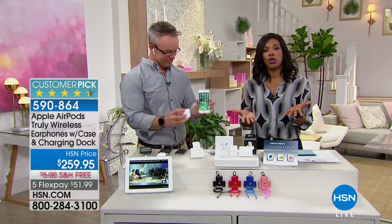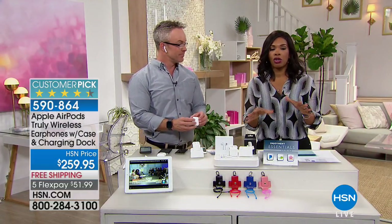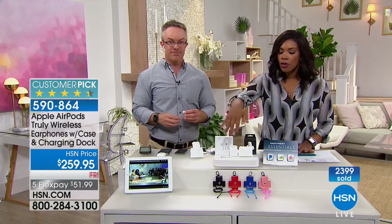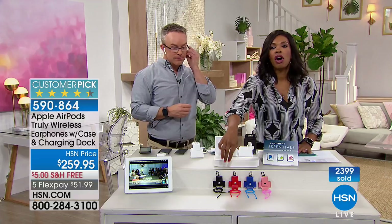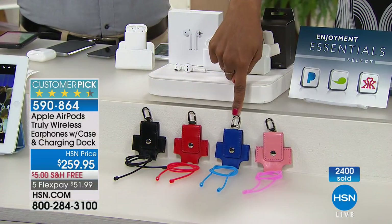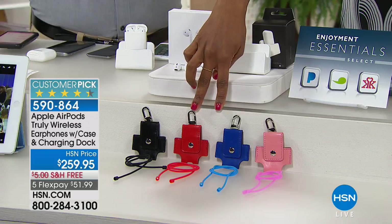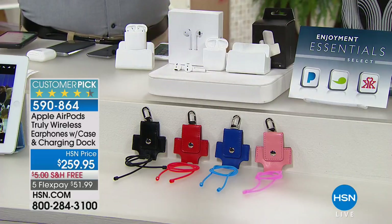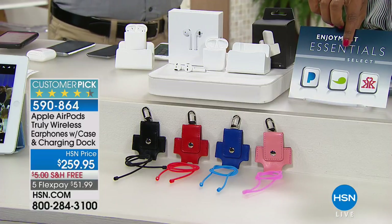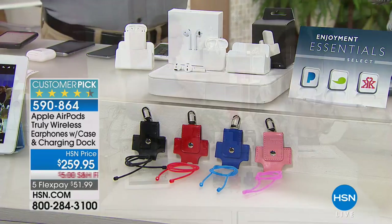Getting it home for just about $52 on any major credit card. You're getting the charging case, the charging dock, and your choice of colors on the keychain. Blue and red are going to be the first to go, then pink and black will be the ones left. You also get great software included — three months of Pandora — so we want you to listen to even more music. It's really good audio.